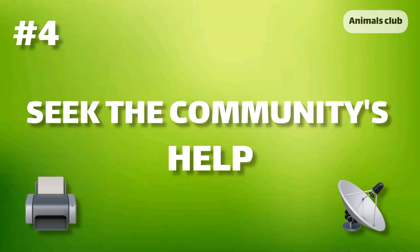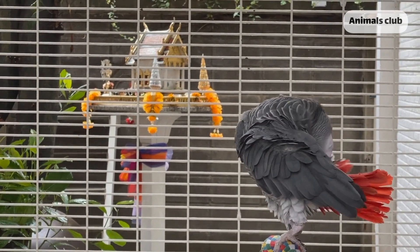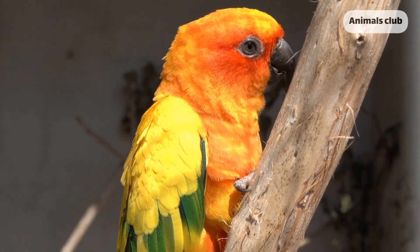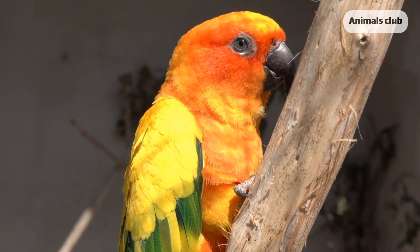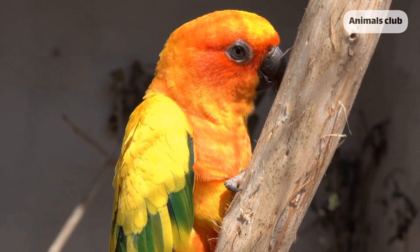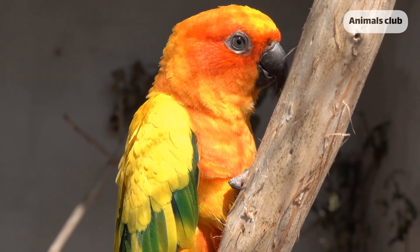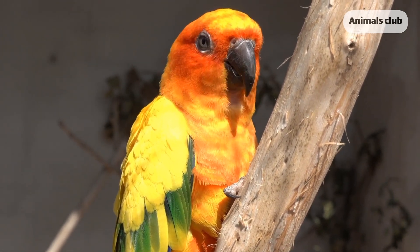Number 4: Seek the community's help. You can post your bird's name and picture on social media like Instagram, Facebook groups, and other platforms. You can also create flyers with your bird's photo. Make sure to include identifying features, for example, if it has a ring on its feet, and its name.